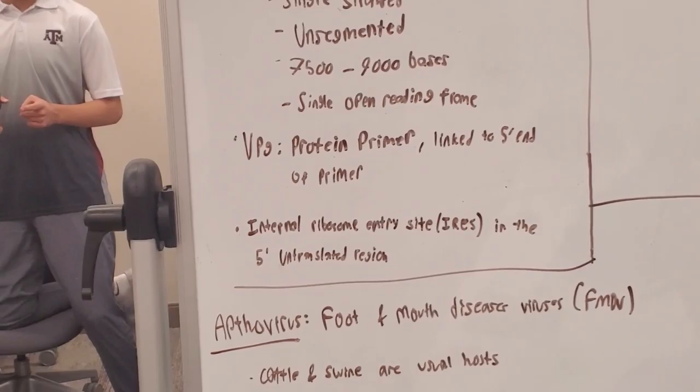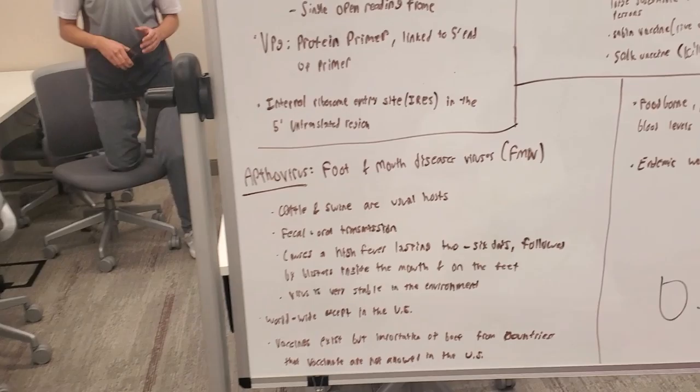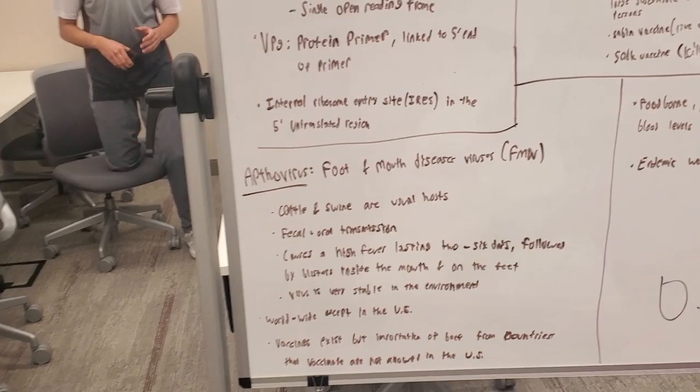VPg is a protein primer linked to the 5' end, and the IRES — the internal ribosome entry site — is located in the 5' untranslated region.